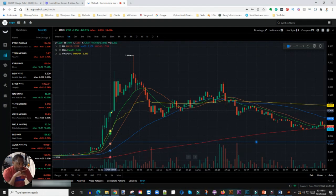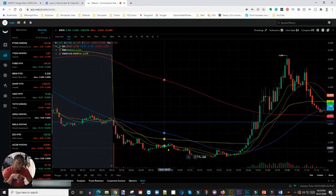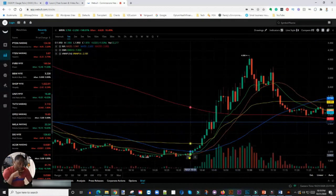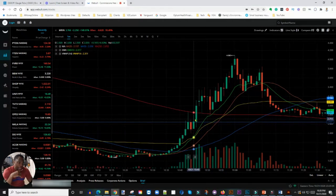I took profit and got out around four dollars and some change. I didn't want to be greedy — and as soon as I got out it squeezed again all the way up before pulling back and consolidating. When the market opened the stock collapsed down to about $1.88, then around 10:30 to 10:35 it started squeezing back up. I didn't trade it on the way down, but as soon as it crossed VWAP again there was a nice squeeze. I got in around $2.07 and it squeezed up to about $3.32.